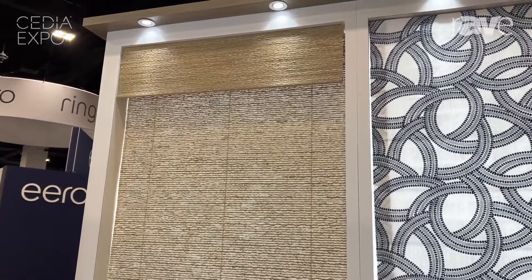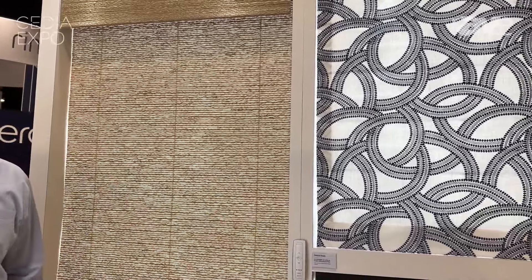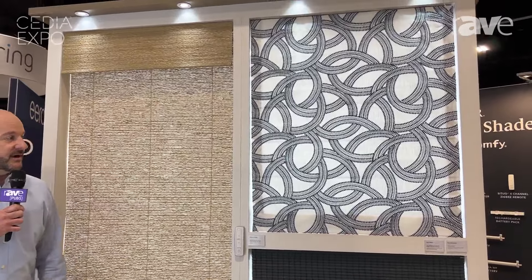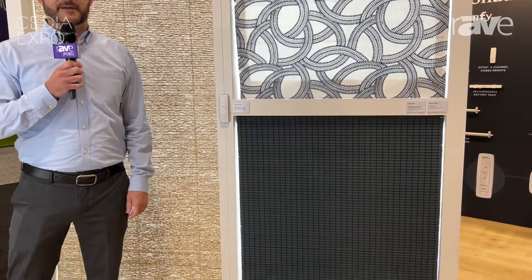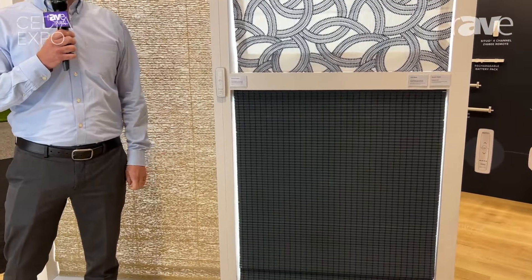These are what we call our Natural Roman and our Soft Roman shades. These can come in both a manual and motorized option. We also offer not only our own fabrics that customers can select from, but also customer-supplied fabrics if they choose to send those in, and we can make shades with those as well.